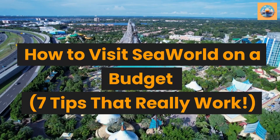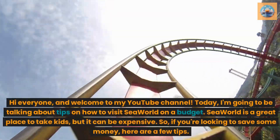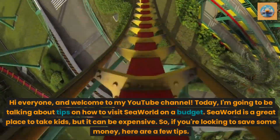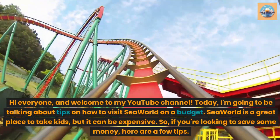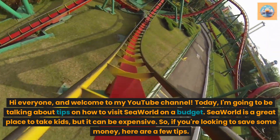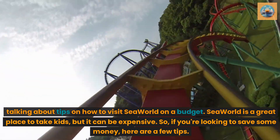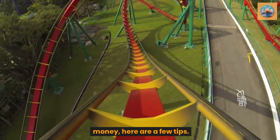How to visit SeaWorld on a budget — 7 tips that really work. Hi everyone, and welcome to my YouTube channel. Today, I'm going to be talking about tips on how to visit SeaWorld on a budget. SeaWorld is a great place to take kids, but it can be expensive. So if you're looking to save some money, here are a few tips.